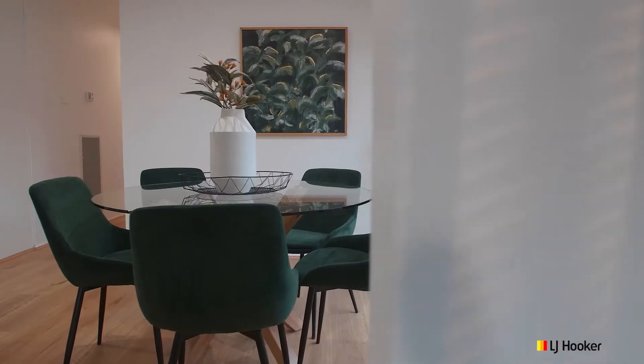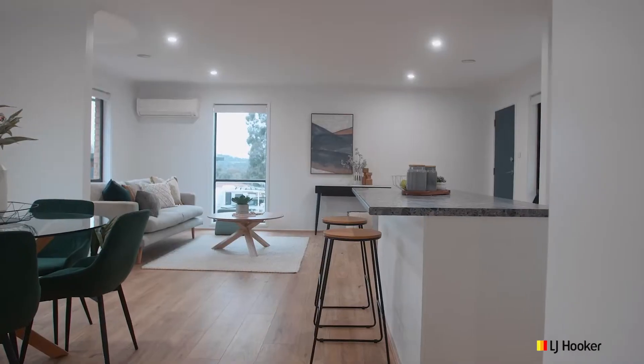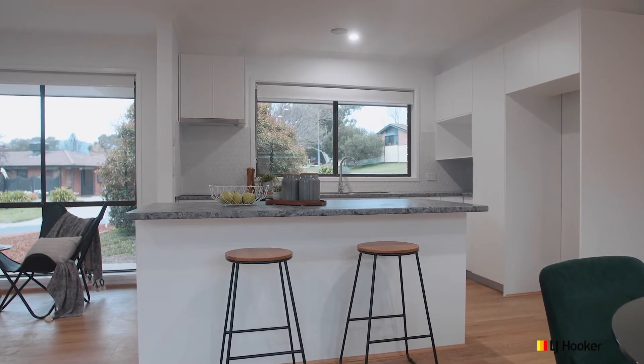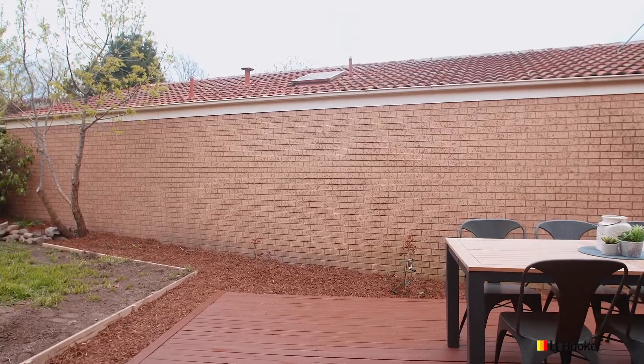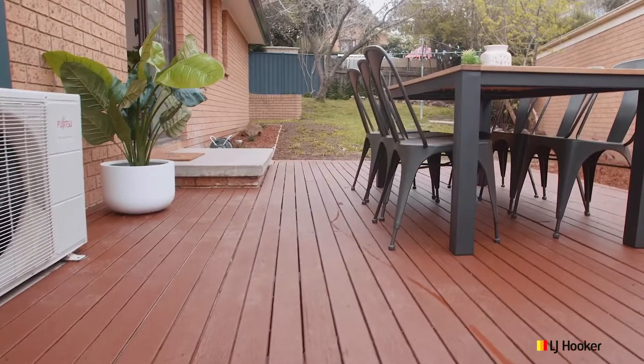The home has been completely beautified all the way through with a gorgeous island bench kitchen. This incredibly generous space offers full-length windows, light-filled breakout spaces, and easy access straight out onto the rear entertaining deck.